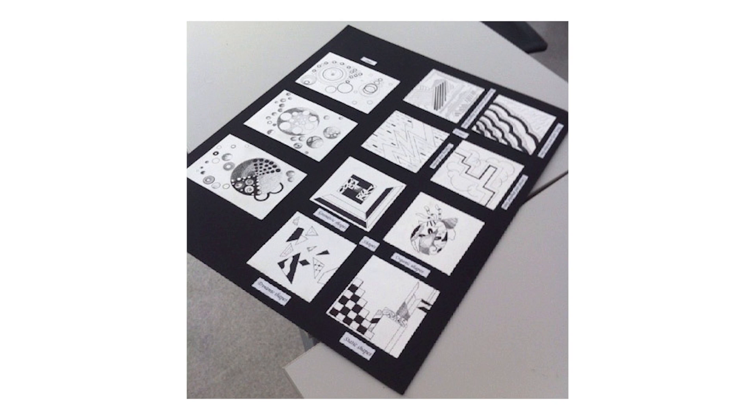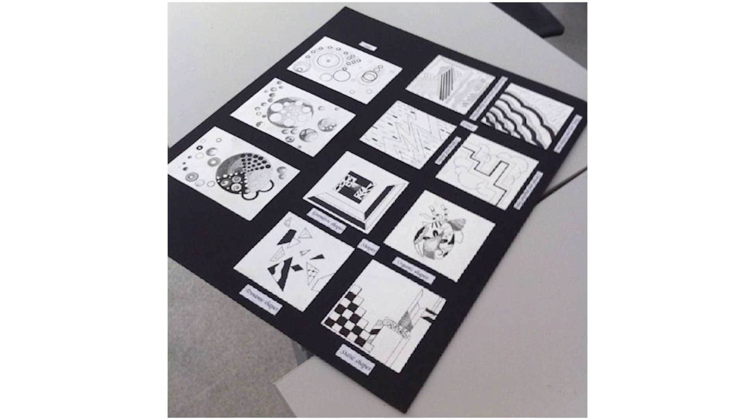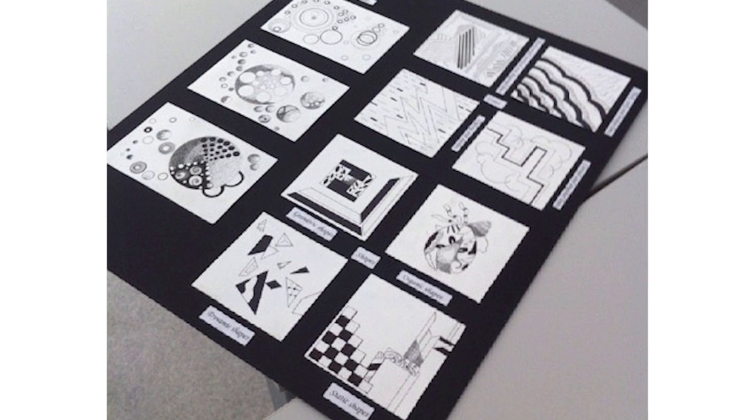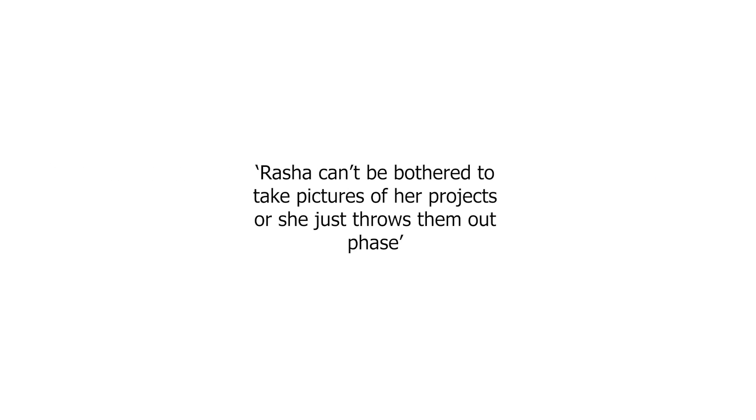The first assignment I submitted at my old university was all about the different types of shapes and lines. I wish I could do it all over again as it was the best module ever. I like to call this phase the 'can't be bothered to take pictures of her projects or she just throws them out' phase.